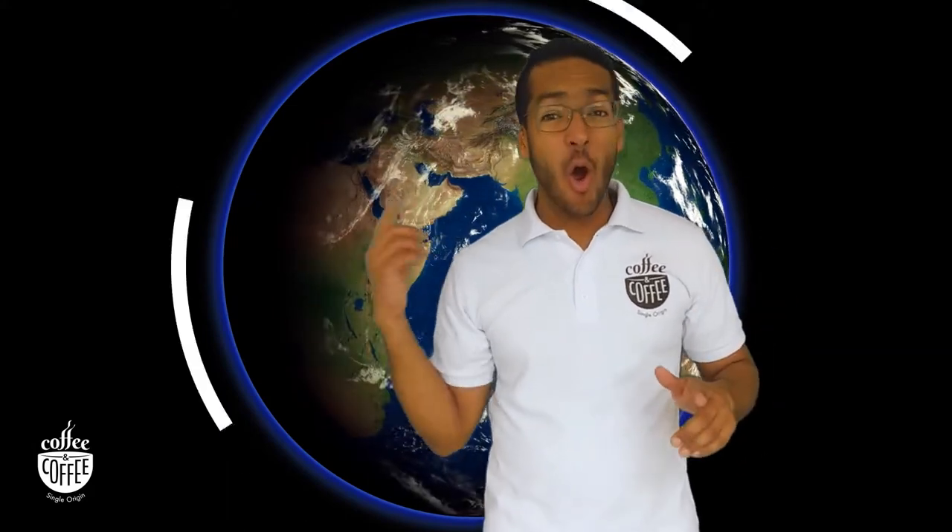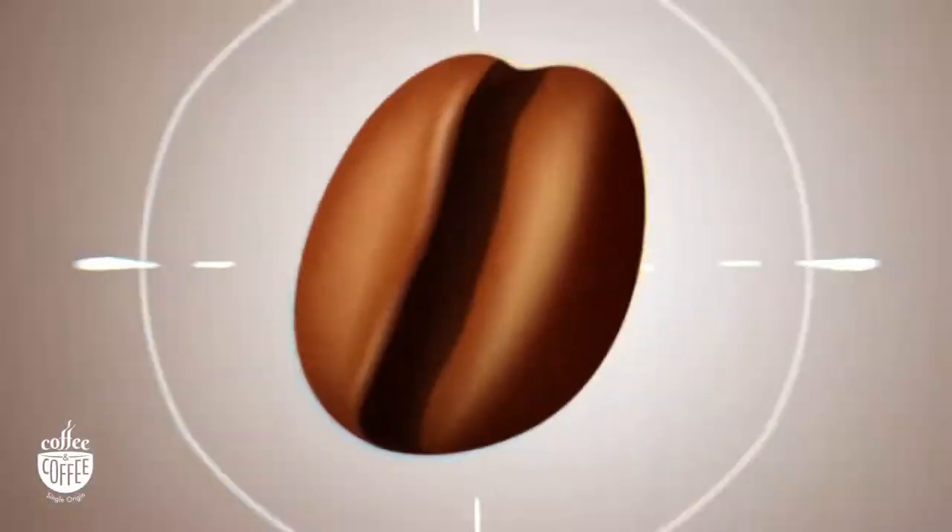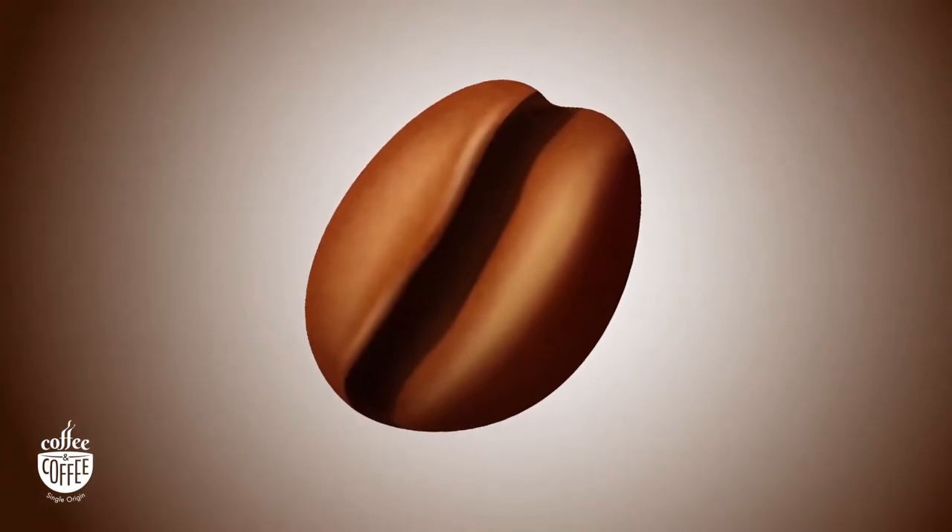Imagine a belt that surrounds the whole earth — a really big belt that covers almost the entirety of Africa. It also includes South and Central America and Asia. Do you remember our last show when we watched the history of coffee?